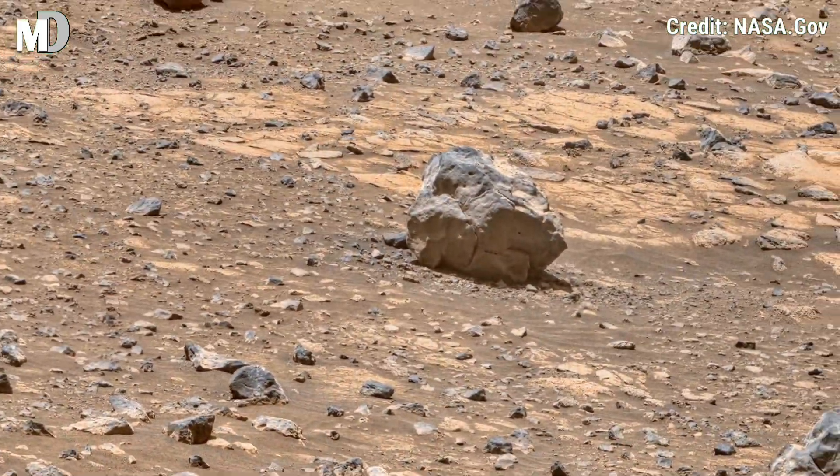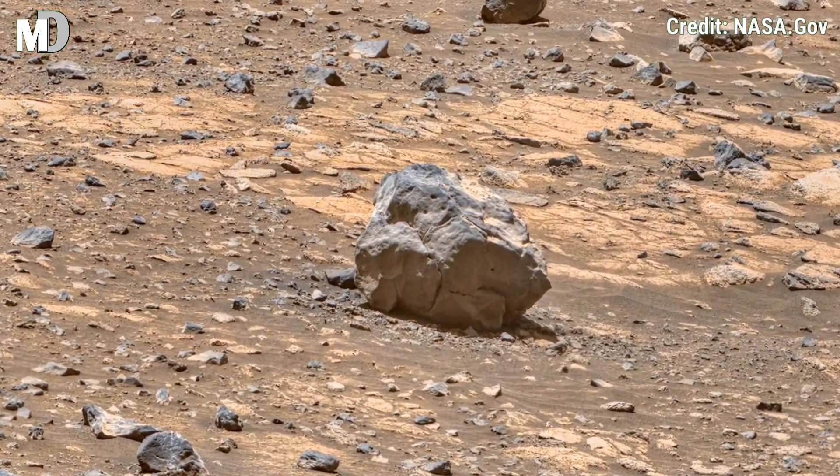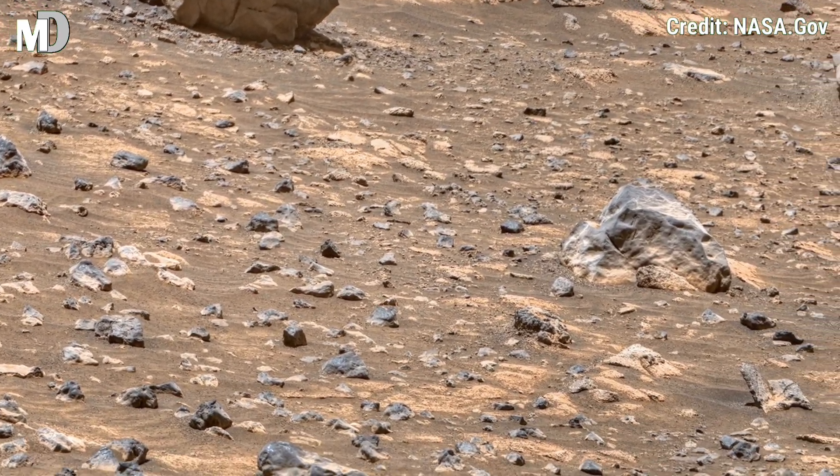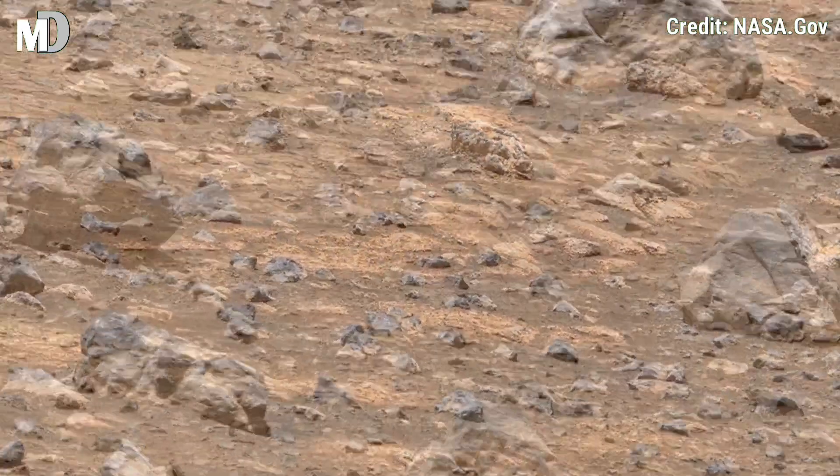...violent past, possibly fragments from a landslide or ancient impacts. This rocky terrain is a raw glimpse into the planet's untold history.